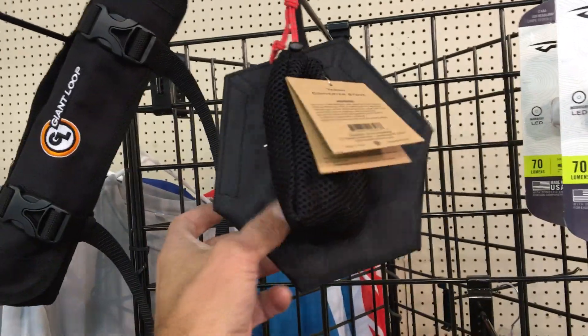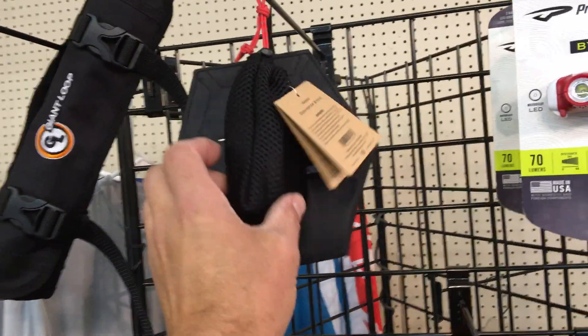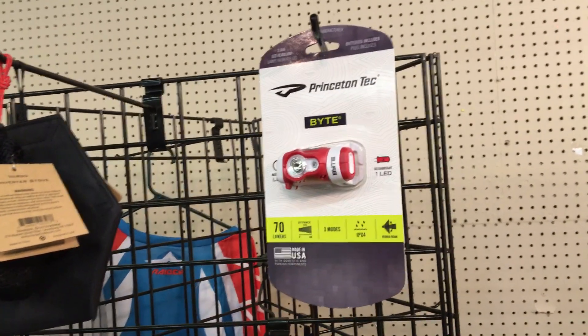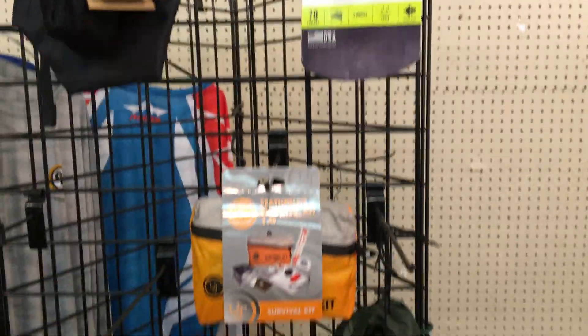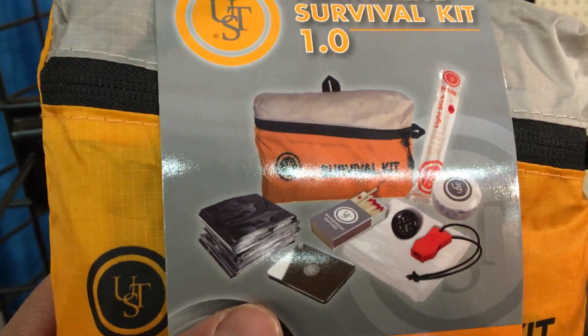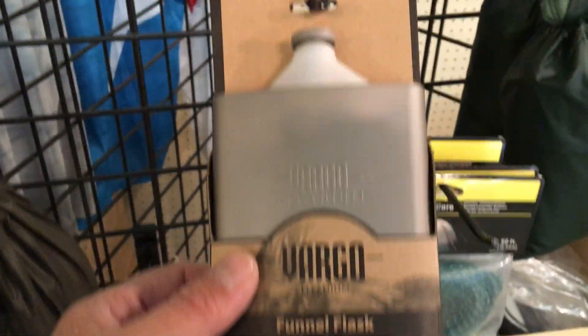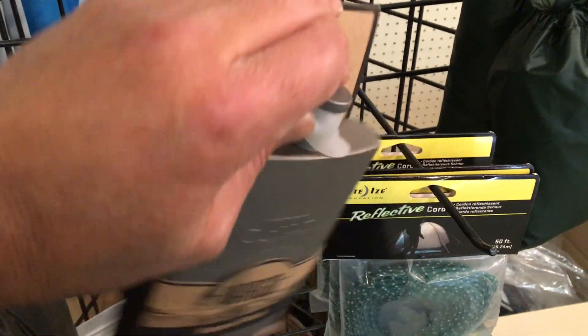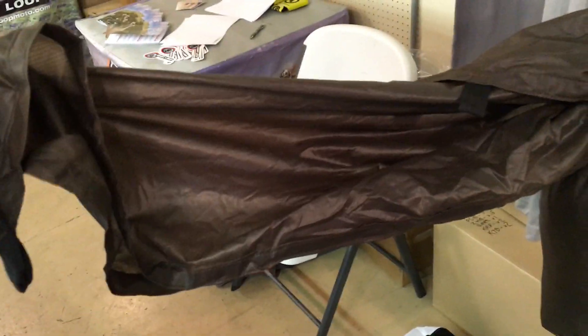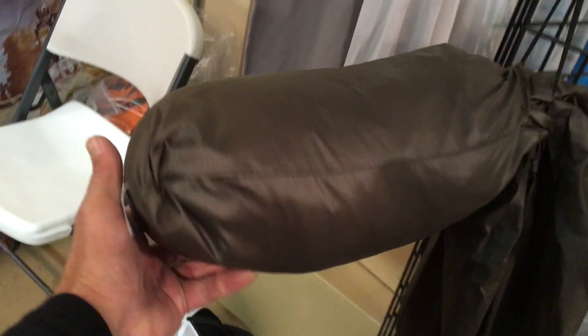Here's our titanium multi-fuel cook kit with the wood stove and windscreen, as well as the alcohol burner and fuel tablet burner that fit inside, so you can burn wood, alcohol, or fuel tablets with our Giant Loop cooking system. These Princeton Tech LED headlamps are the brightest headlamps I've ever seen for their size — ultra-light, ultra-compact, but super bright. We've got our featherweight survival kit with some essentials that are a great idea to have with you just in case. And the beautiful titanium funnel flask with a built-in silicone funnel that just folds up and rolls up so you can fill the flask really easily.